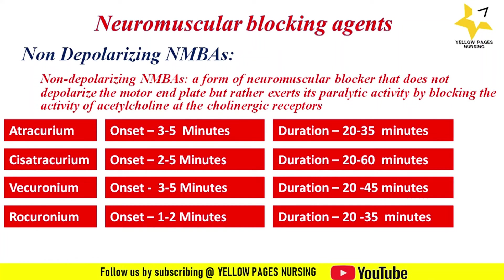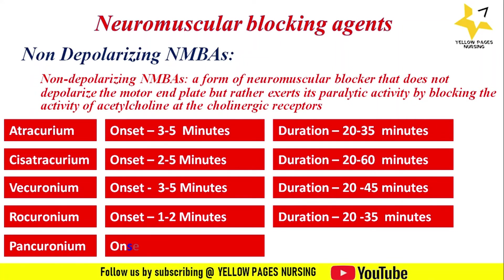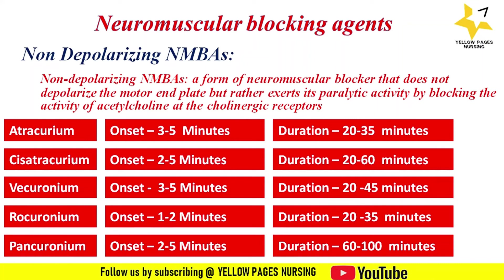The next drug is pancuronium: the onset of action is two to five minutes and the duration of action is 60 to 100 minutes. It is a long-acting neuromuscular blocking agent and is used for surgical procedures and mechanical ventilation.